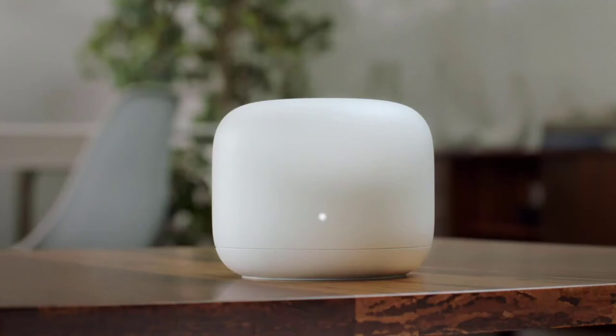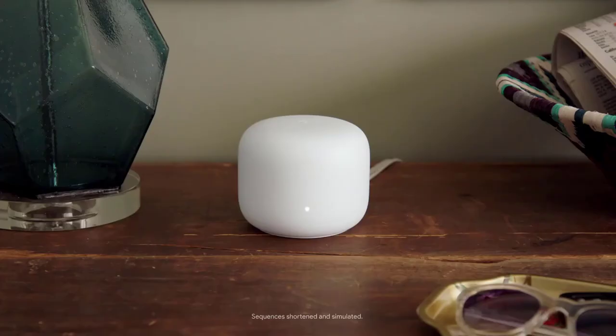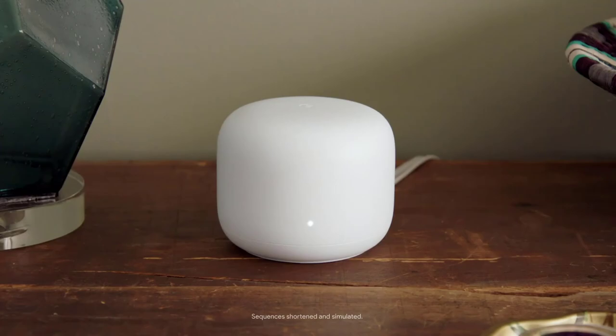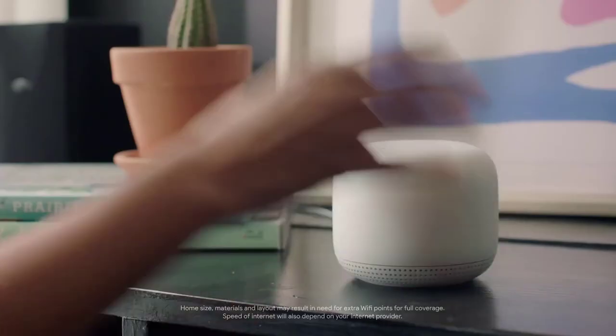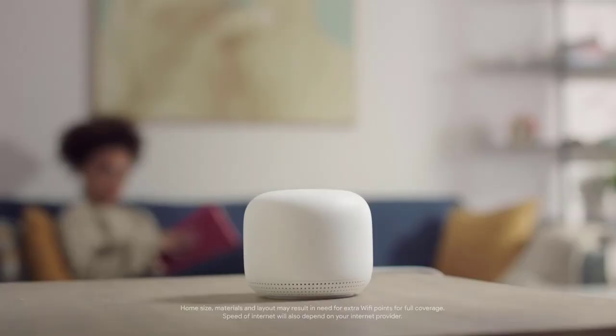This is the Nest Wi-Fi from Google. This isn't — I mean, look at it. It's practically an accent piece. And it even has a buddy called a Wi-Fi point. Just put it a few rooms away and boom — we're talking whole home coverage.